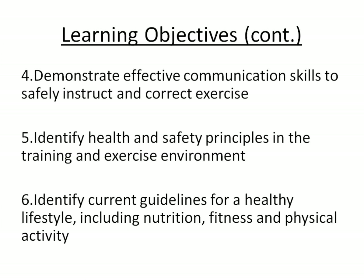We want you to demonstrate effective communication, particularly with regard to instructing safely and correctly. Remember that exercises are always done wrong, so they will need correction — patients need to feel that both tangibly and kinesthetically, as well as conjuring up the right image in their mind. You need to identify health and safety principles and current guidelines from the World Health Organization or NICE about healthy lifestyle, including nutrition, fitness and physical activity.